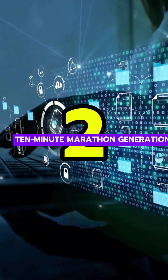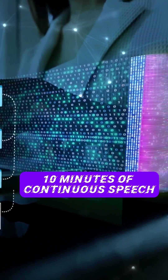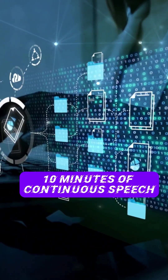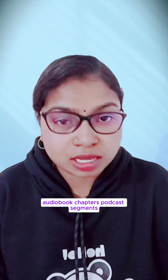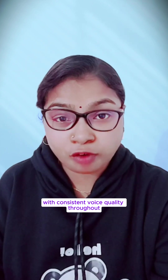2. Ten-minute marathon generation. Most TTS models break after 90 seconds. Phi Voice handles 10 minutes of continuous speech without quality drops or artifacts — audiobook chapters, podcast segments, long-form narration, all in one take with consistent voice quality throughout.